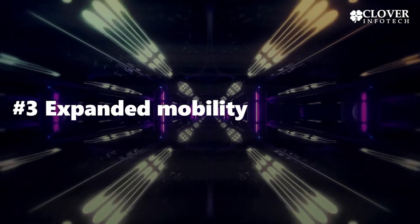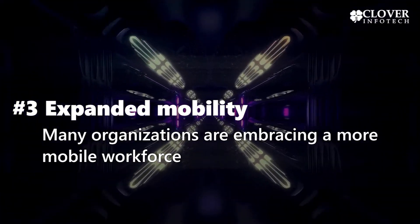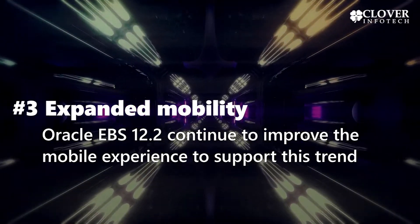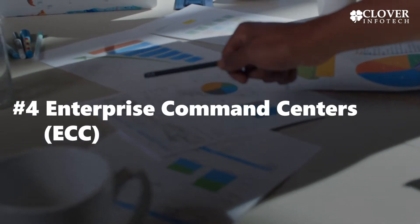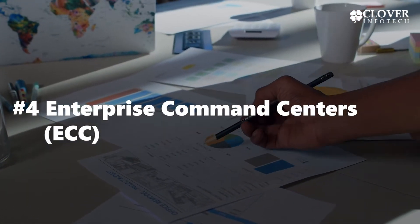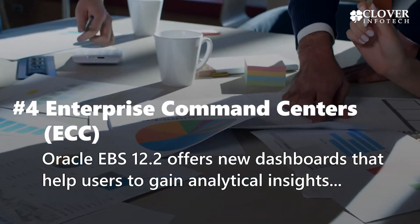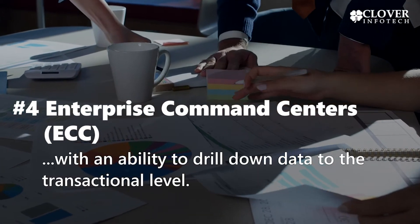3. Expanded Mobility. Many organizations are embracing a more mobile workforce. Oracle EBS 12.2 continues to improve the mobile experience to support this trend. 4. Enterprise Command Centers. Oracle EBS 12.2 offers new dashboards that help users to gain analytical insights, with an ability to drill down data to the transactional level.